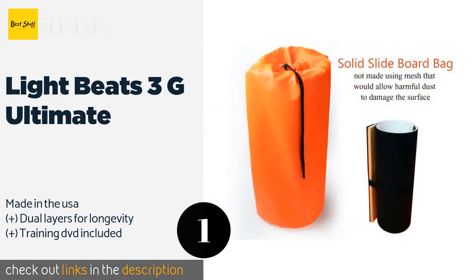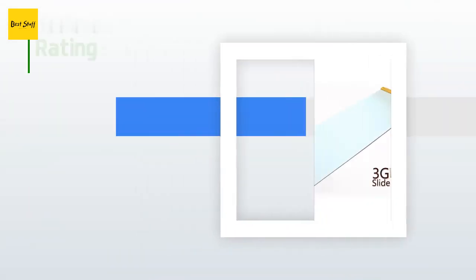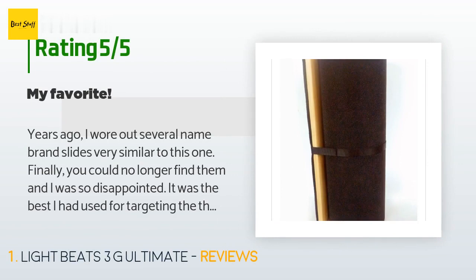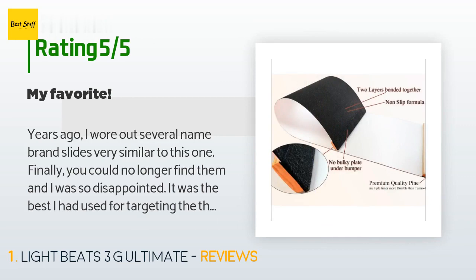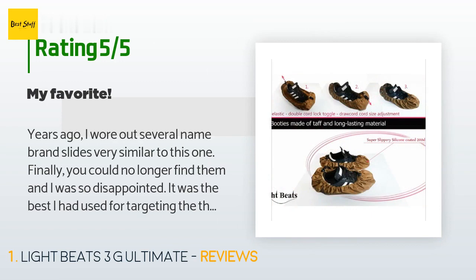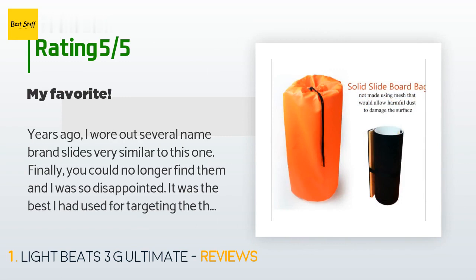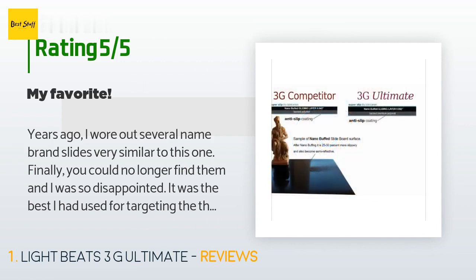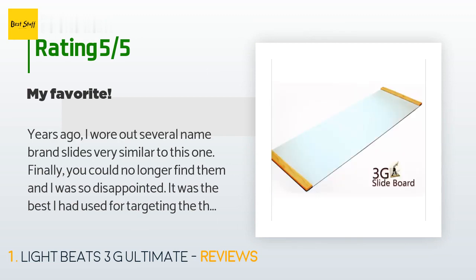This product is available on Amazon. There are 63 reviews with an average rating of 3.7 stars. A customer said: years ago I wore out several name brand slides very similar to this one. Finally you could no longer find them and I was so disappointed — it was the best I had used for targeting the thighs. It was also fun. I decided one day to check for them again and found this. I couldn't believe it — not only does this do the same thing, it is made much better than the one I remembered.